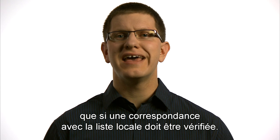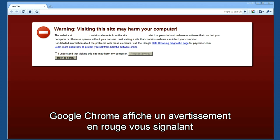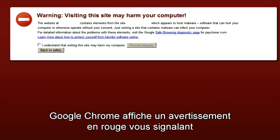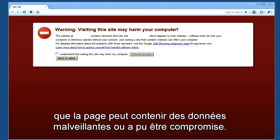If Google verifies that there's a match, Chrome shows a red warning page to alert you that the page you're trying to navigate to may be malicious or compromised.